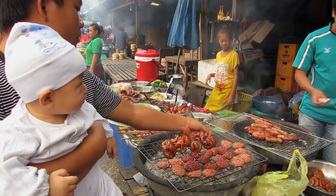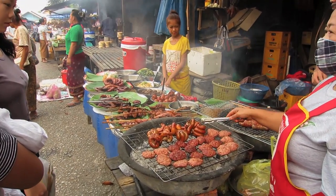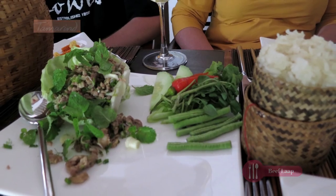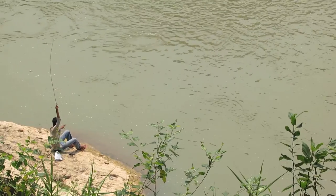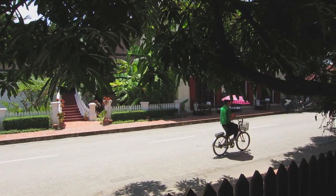Along with this they may serve green papaya salad with lime juice, lemongrass, fish sauce, and lots of chilli. Beef or chicken salads, or larp, are also very popular and very tasty. Cooked with no oil and lots of fresh herbs, they are a wonderful invigorating meal, especially in the heat of the dry season.